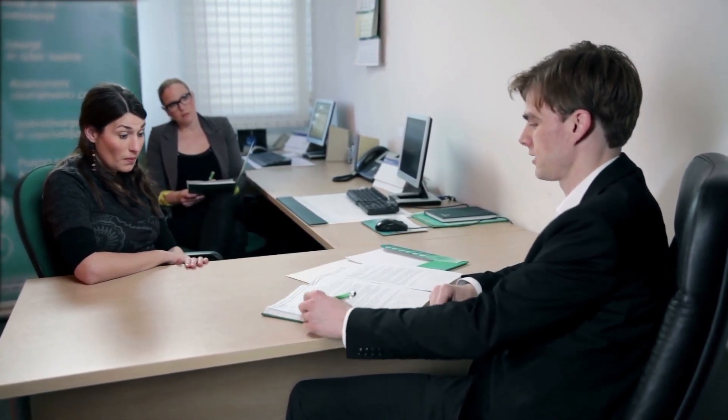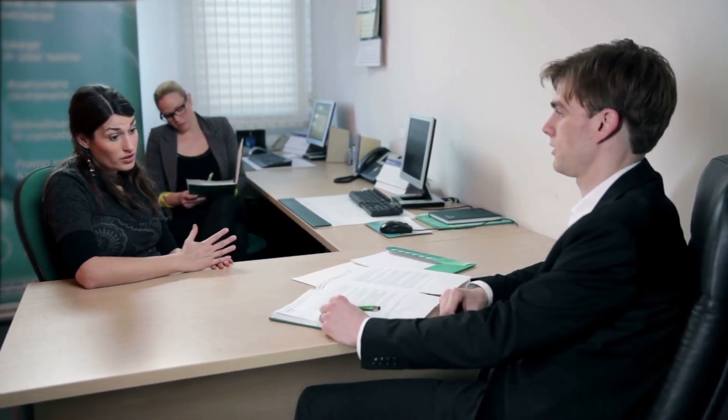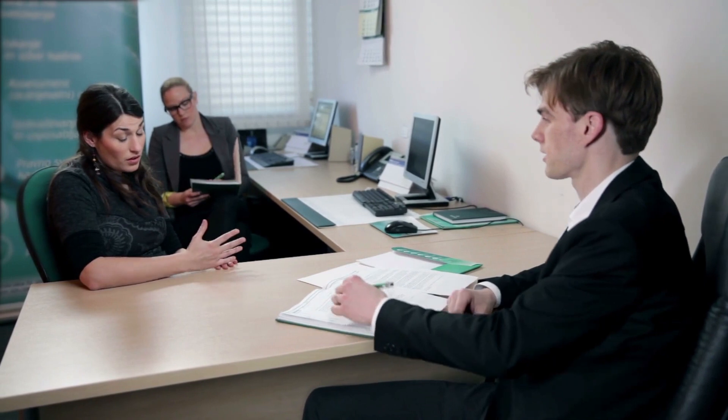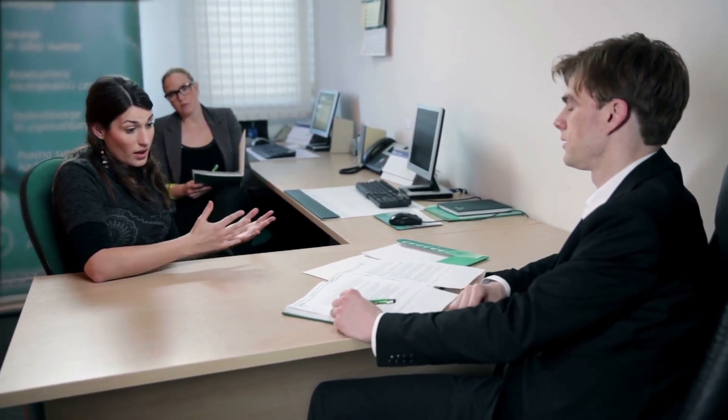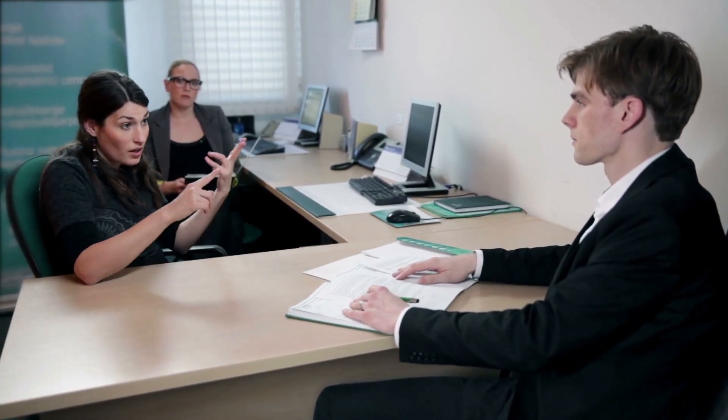Jane Doe, 123 Main Street, Smithers, B.C. jane.doe@example.com, 123-456-7890, LinkedIn profile.